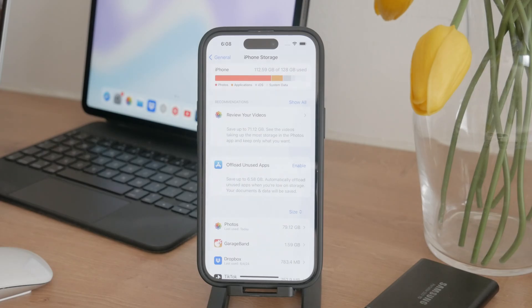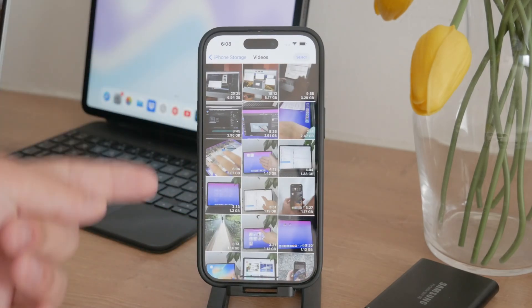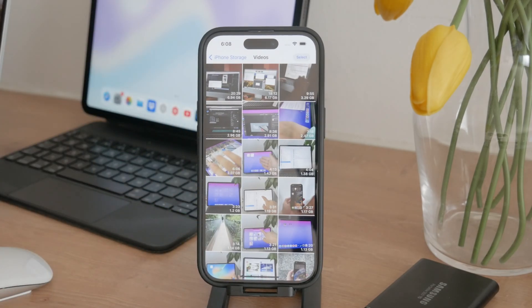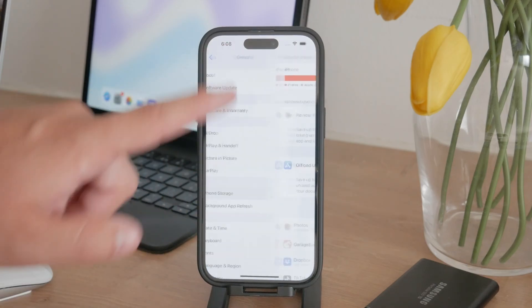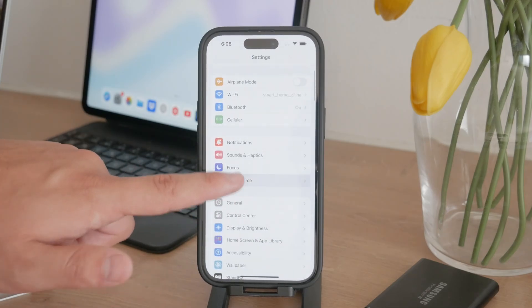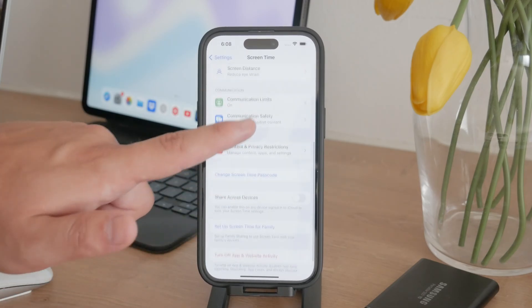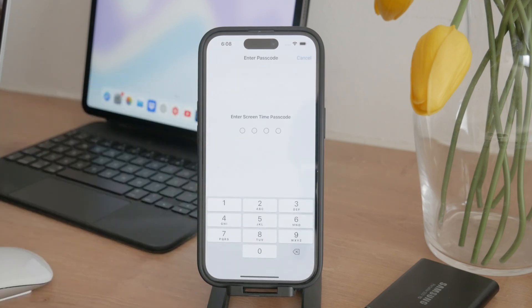Now, when you say you can't delete photos, it could mean a few different things. If it's a technical issue preventing you from deleting photos, it's possible you have some restrictions enabled. To fix this, go back to the Settings app, navigate to Screen Time, and then tap on Content and Privacy Restrictions. Turn off these restrictions to ensure nothing is interfering with your ability to delete photos.